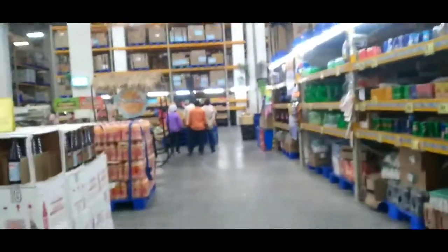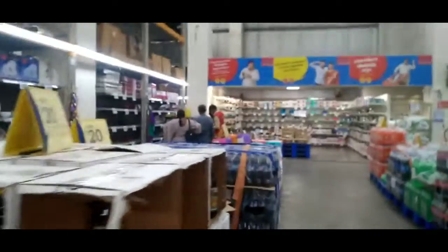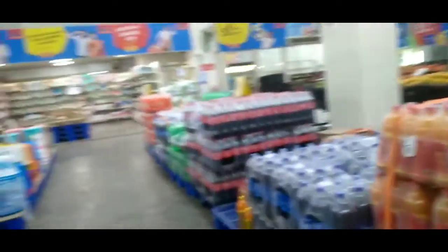On the first floor you will be able to get electronic things like AC, freezer, and many more things. This D-Mart has a 4.3 rating, which is very good.